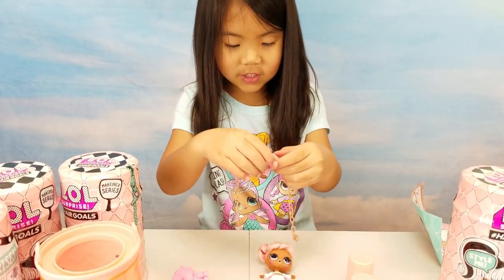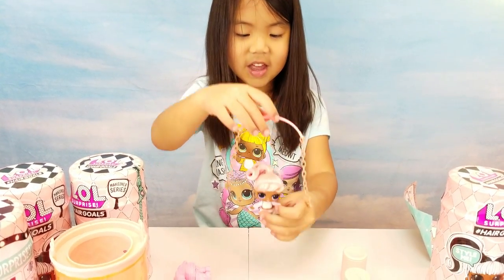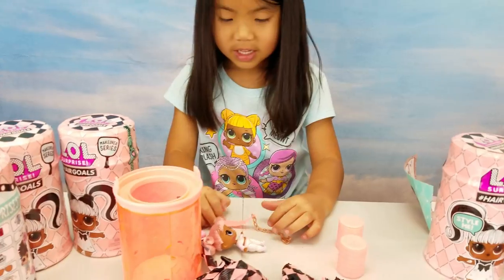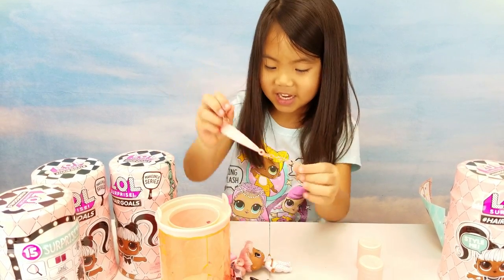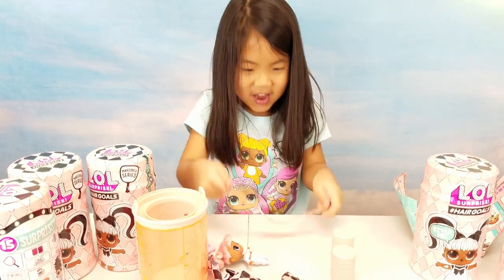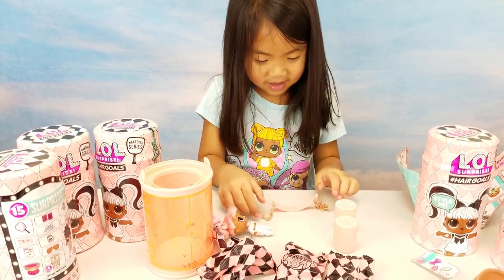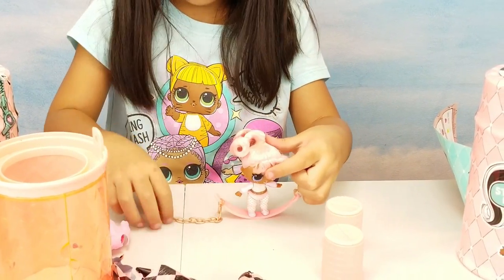It's a parachute! Just kidding — you put it on here! But it does look like a parachute! Or maybe it's a snake!